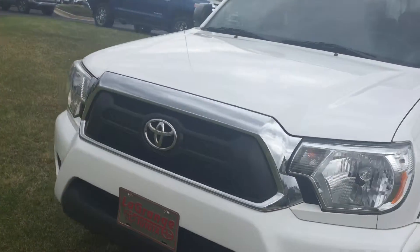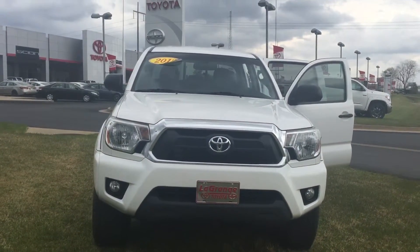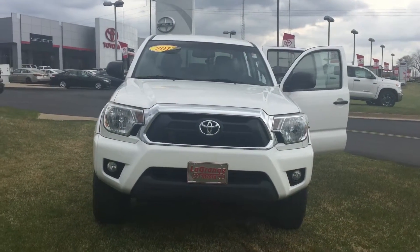Feel free to give me a call. You can reach me here at 706-882-2963. Again, this is Wanda with LaGrange Toyota here on Lafayette Parkway, and I look forward to speaking to you soon. Thanks.